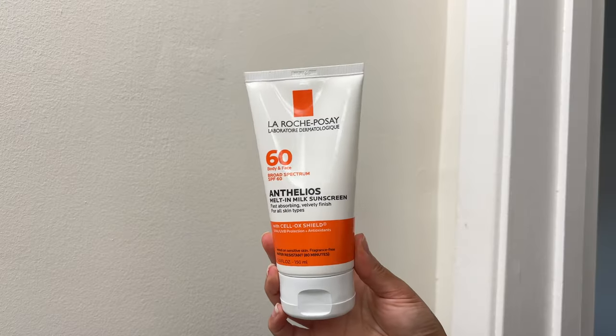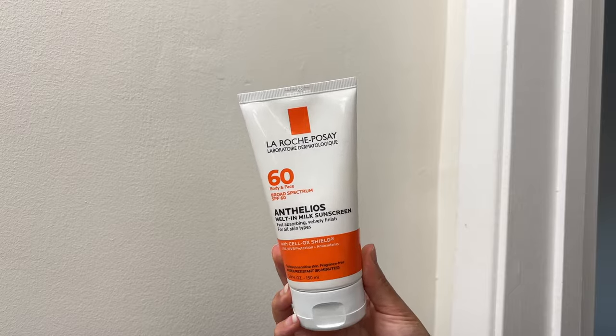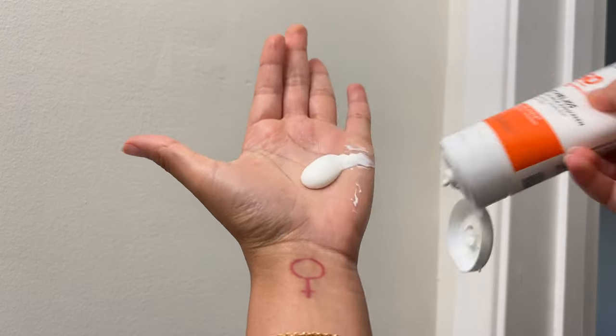Sunscreen is super important to wear every single day, even if you're not going outside — sun comes through your window. Now, I know people say to reapply sunscreen, but this only applies if you are outside sweating or swimming. If you're staying inside all day long, you don't have to reapply sunscreen.